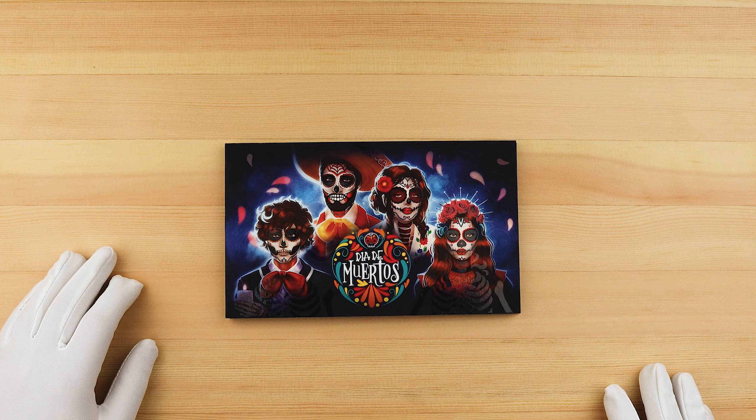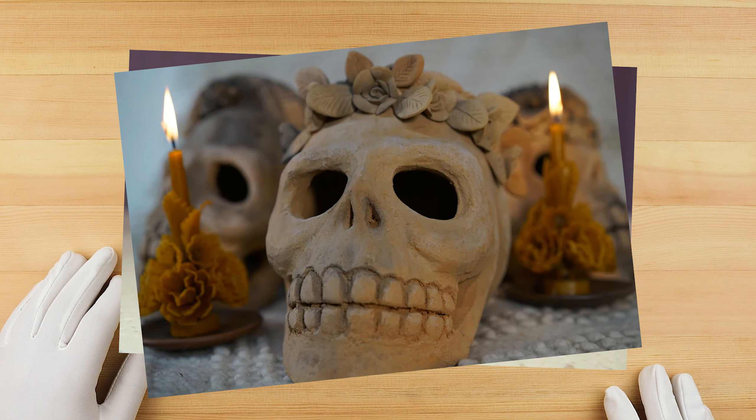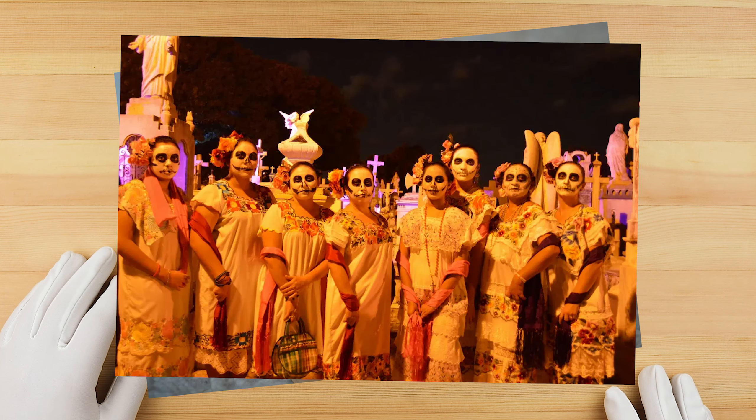Día de Muertos, also known as el Día de los Muertos, or Day of the Dead, is a rare two-day holiday for celebrating death and life. It is unlike any other holiday where mourning is exchanged for celebration. Calaveras, or skulls, are ubiquitous during Day of the Dead. The skulls are often drawn with a smile, as if to laugh at death itself. They take many forms, such as sugar candies, clay decorations, and most memorably, face painting.